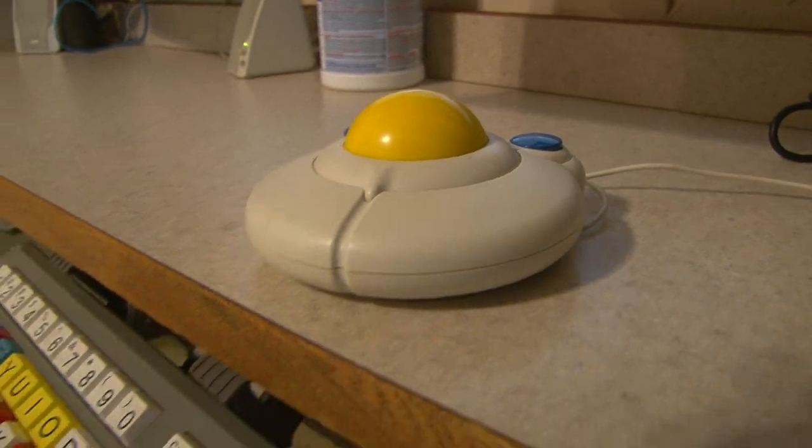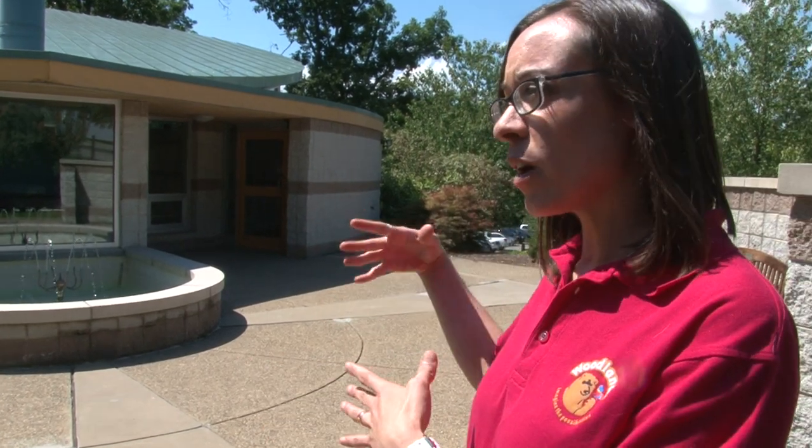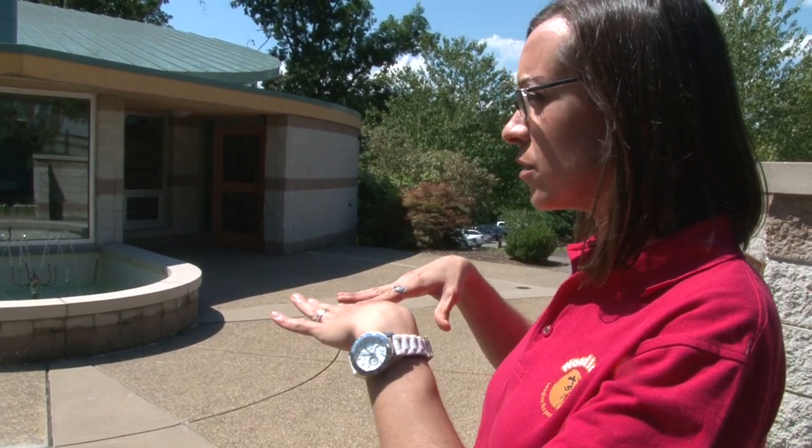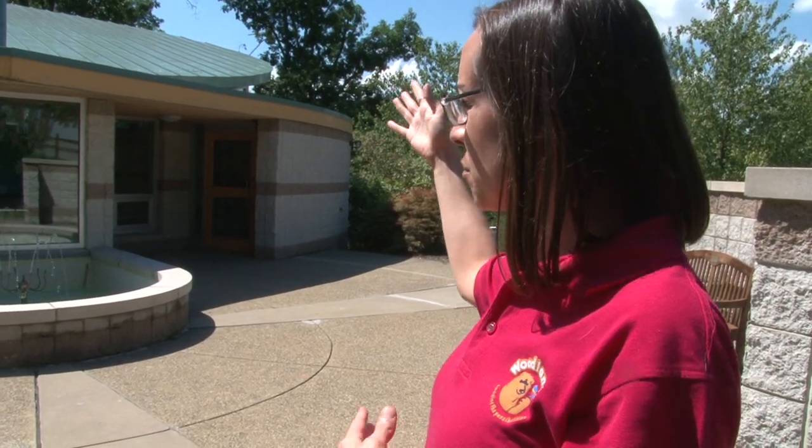Behind me is a building we call the Jewel in the Woods — it's our meditation and spirituality center. When you walk up you see water; inside there's a fireplace, beautiful windows looking out to the earth, and skylights where you see the sky. There's symbolism throughout — a pillar that looks like a tree, representing strength. We use this building for reflection, goal setting, and celebrating everything our participants can do and achieve. It's a very special building.